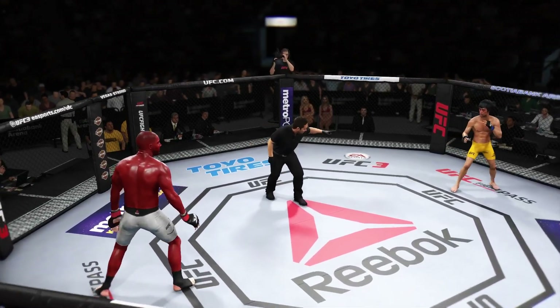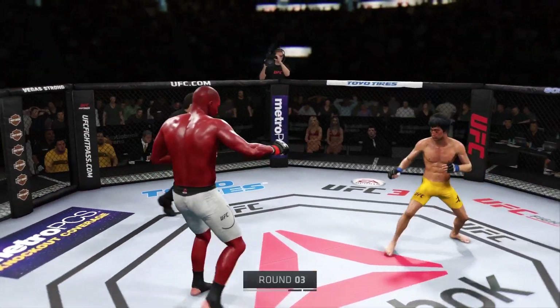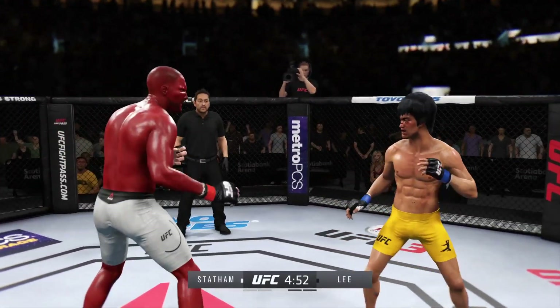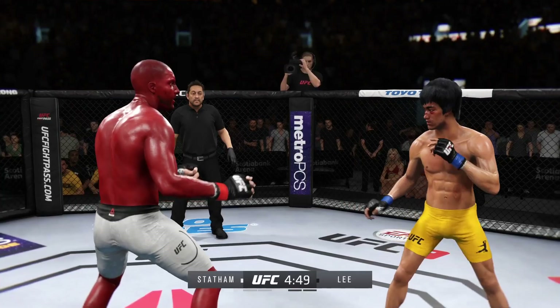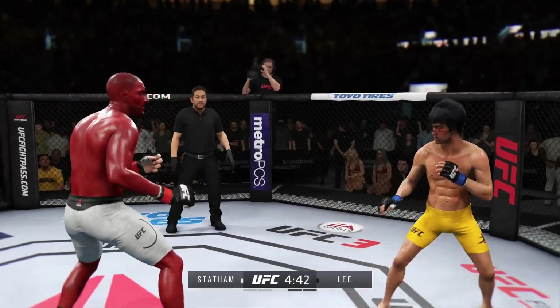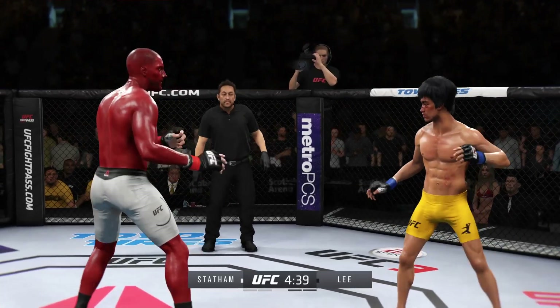Third round underway. Shot to the body connects there. He hasn't really thrown too many body strikes in this fight, but now as this fight goes on he is not discriminating — working the body — and those shots are gonna count.